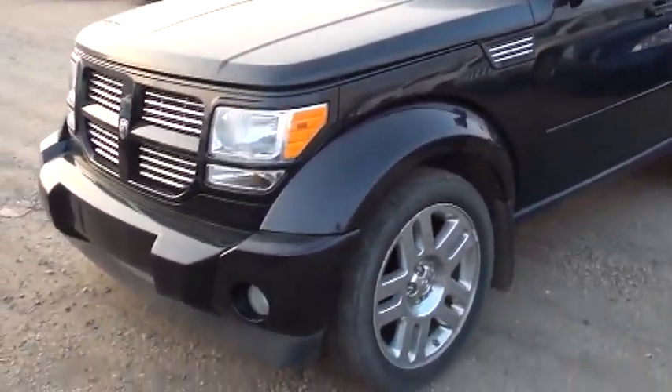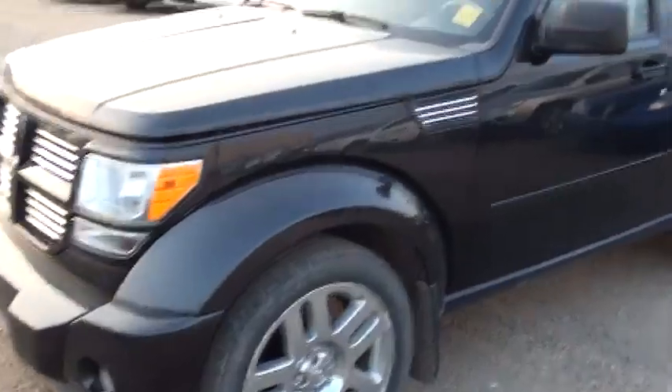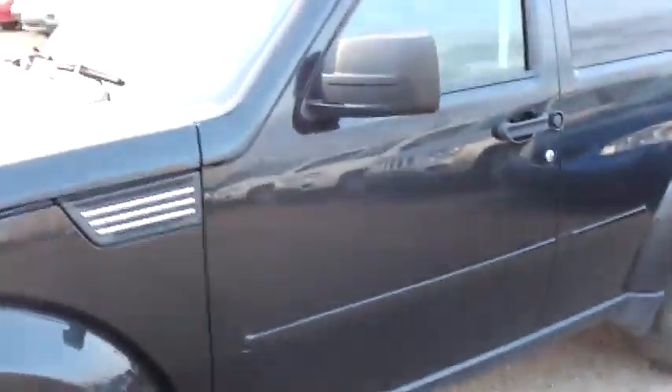Hi Jonathan, this is Alex. Here's your 2008 Nitro with 90,600 kilometers on it.